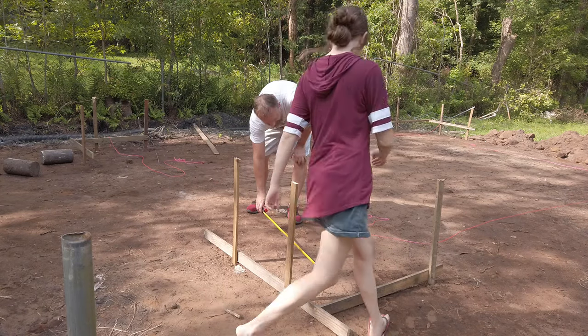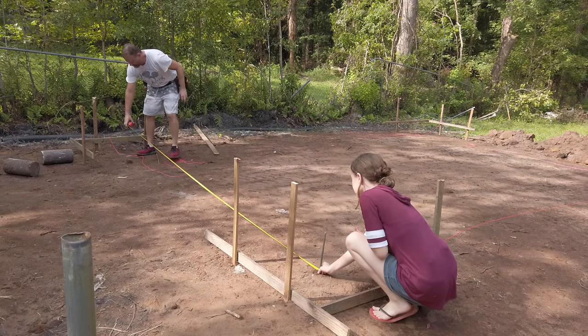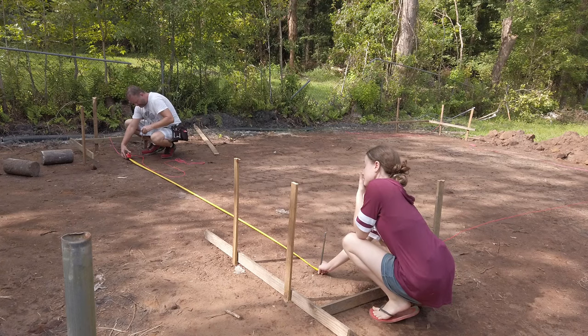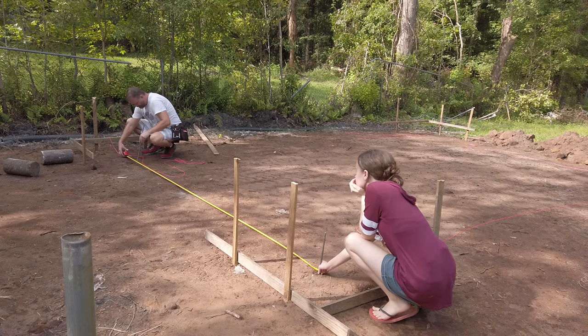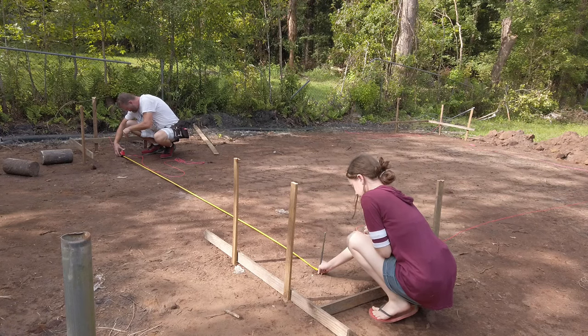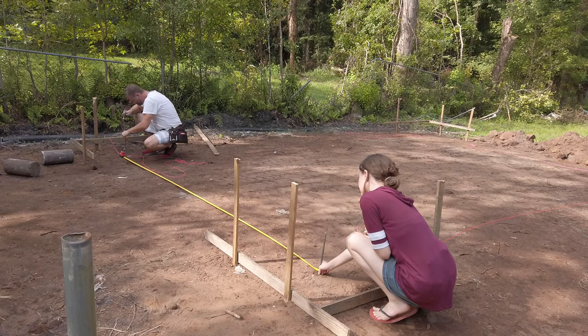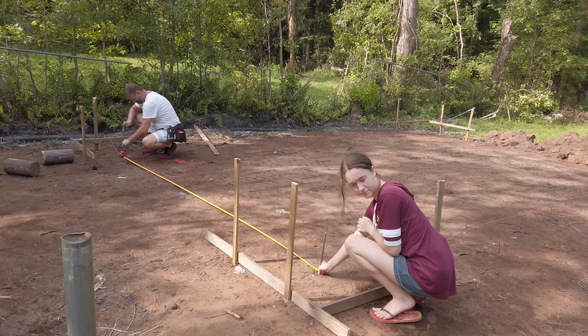Why 11 feet 11 and a quarter inches instead of just an even 12 feet? Because by this point I have already worked out the length of the bottom cord of my trusses, so I'm merely subtracting the thickness of my wall sheathing and siding, plus a quarter of an inch. If you are working off a set of plans, those plans should tell you all of these measurements. If you're doing what I'm doing and building without a formal set of plans, that is one of the measurements you're going to want to figure out beforehand.